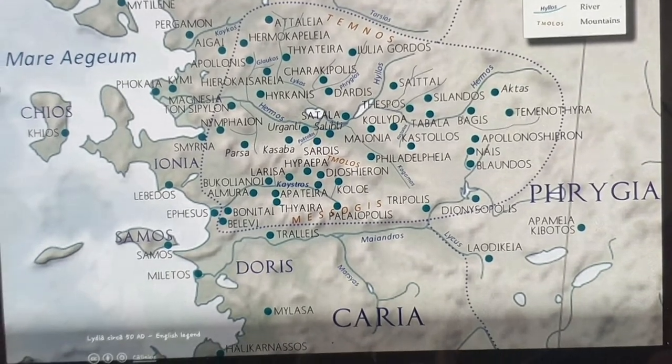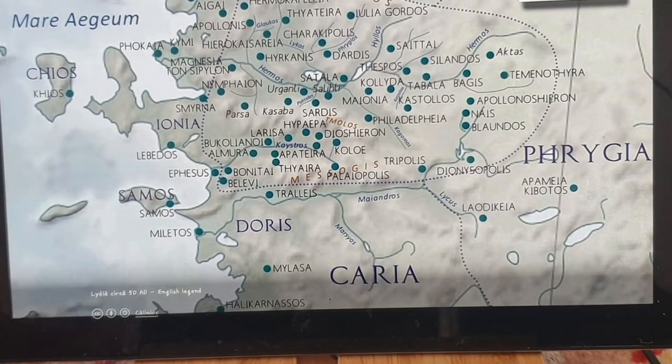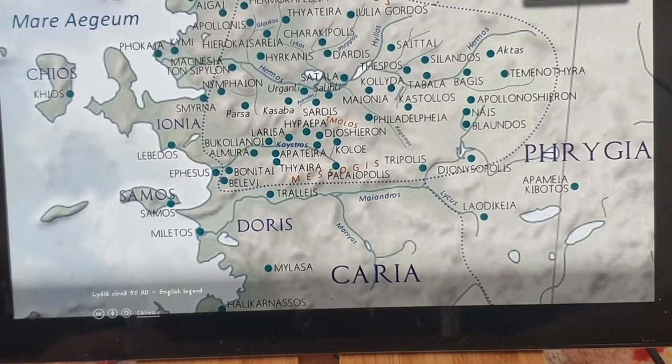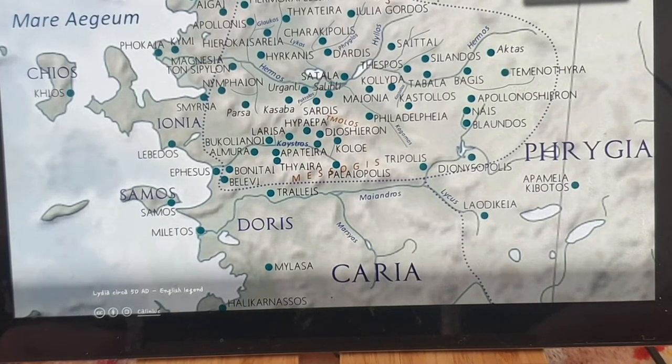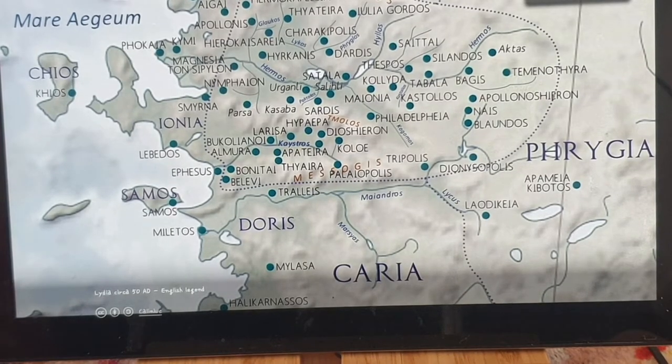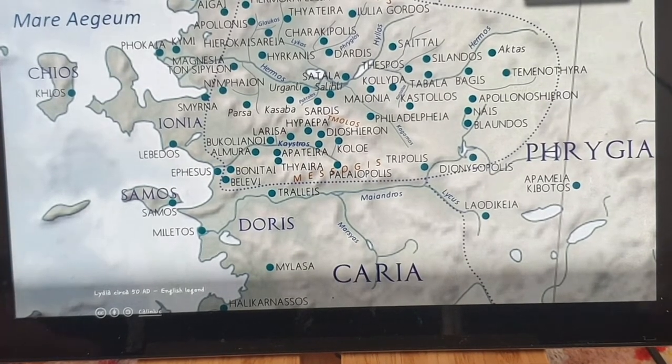Halicarnassus is down below - they had one of the Seven Ancient Wonders of the World. This map shows the region around 50 AD, with cities like Smyrna and Ephesus being other important coastal cities of Ionia.